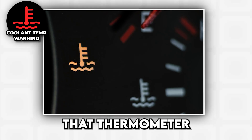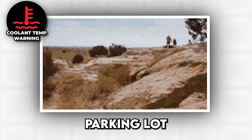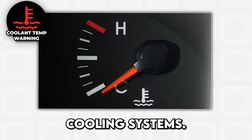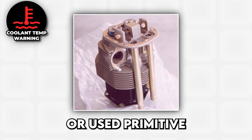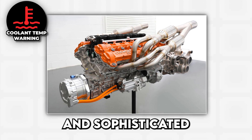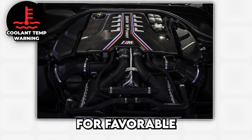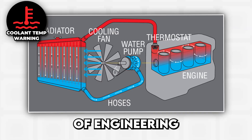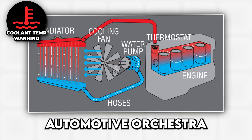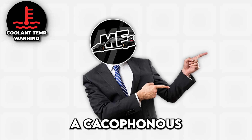Coolant temperature warning. That thermometer sitting in wavy lines is your car's way of telling you it's running hotter than a Phoenix parking lot in August, and this red warning light has been saving engines from meltdowns since the dawn of liquid cooling systems. Modern cooling systems are marvels of engineering, with radiators, water pumps, thermostats, and sensors all working together like an automotive orchestra — except when one instrument goes out of tune, the whole symphony turns into a cacophonous, engine-destroying disaster.